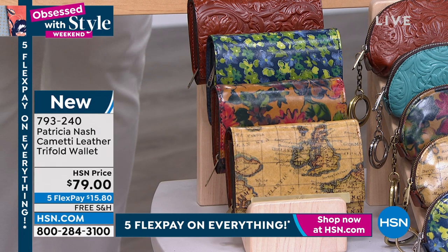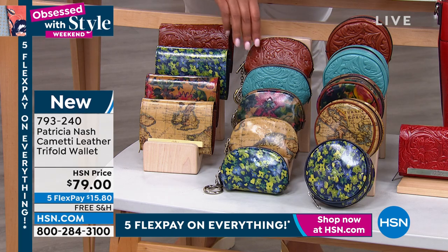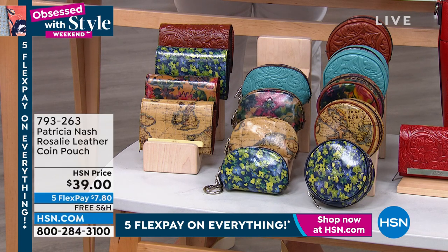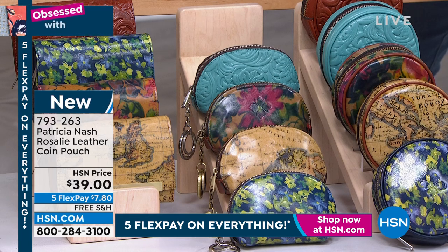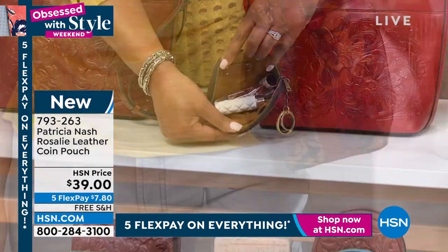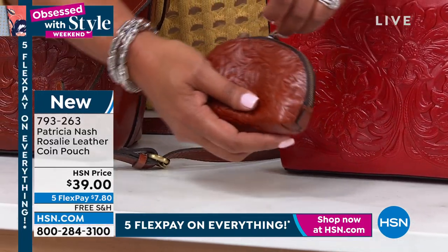And I want to show you what else we have — we have the coin pouch as well. How cute is that? Tell me about the little coin pouch. I love these. People use these for all kinds of things, not just coins. They might use it for their AirPods, their contact solution, lipsticks, sanitizer, a little face covering — so many things. And then it's got that clip-on ring, but it also has a real key ring on it.